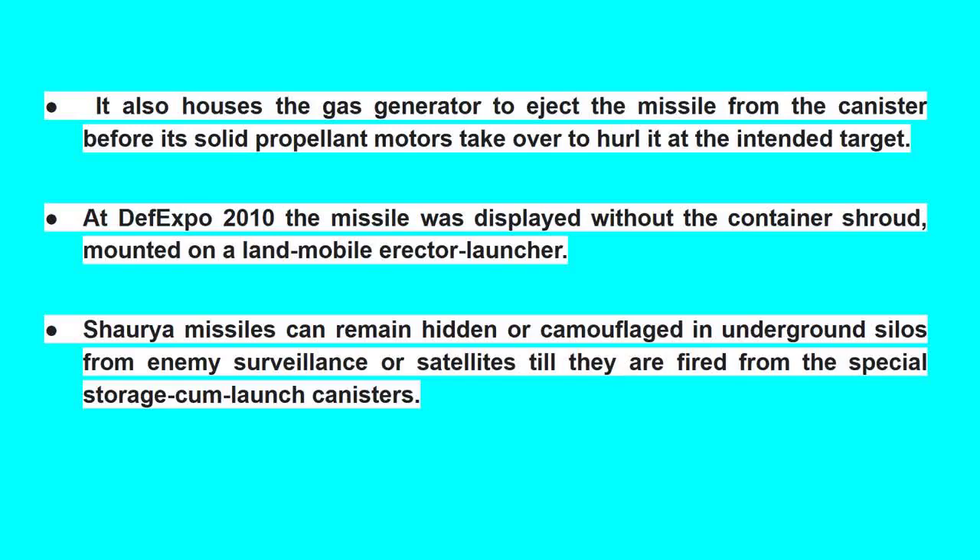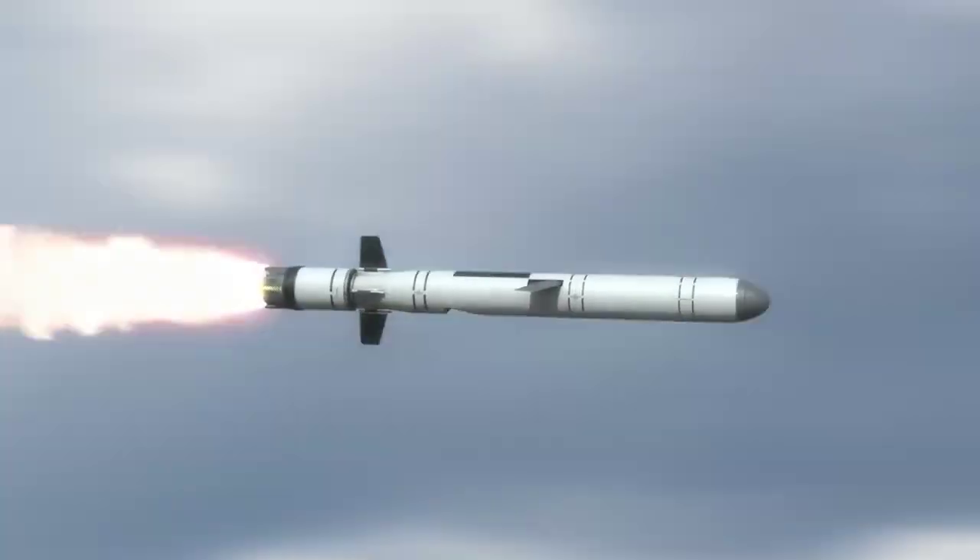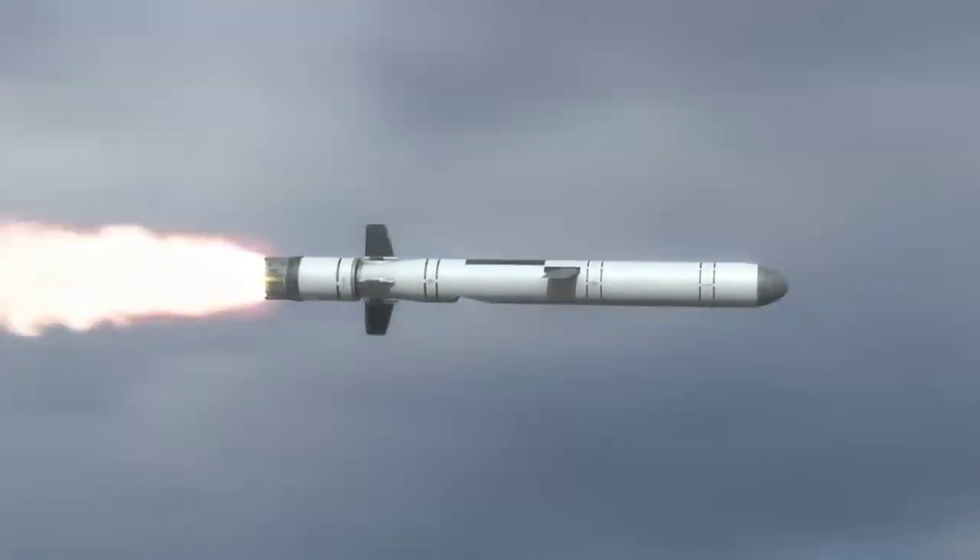At DefExpo 2010, the missile was displayed without the container shroud, mounted on a land-mobile erector launcher. Shaurya missiles can remain hidden or camouflaged in underground silos from enemy surveillance or satellites until they are fired from the special storage-cum-launch canisters.